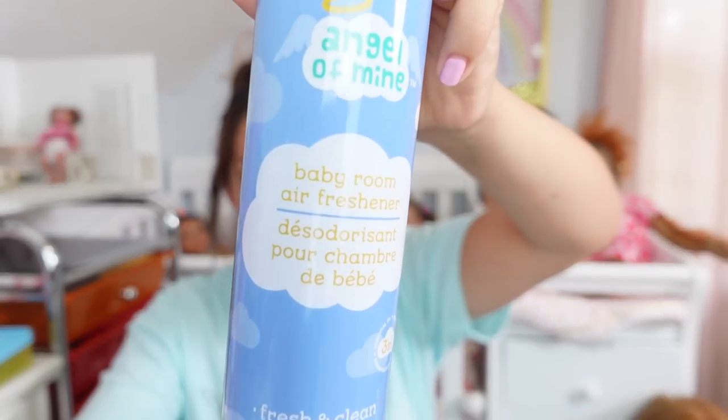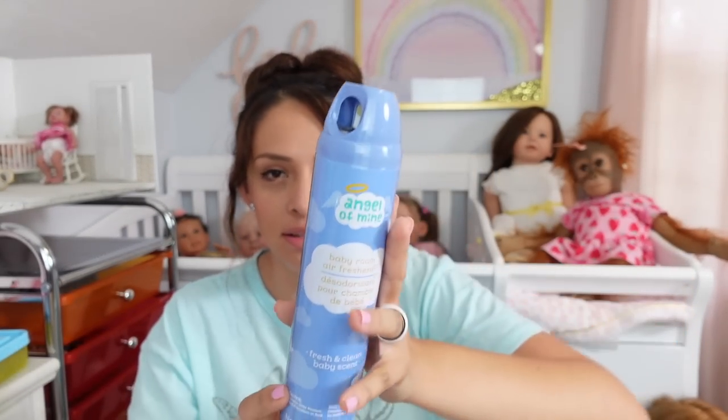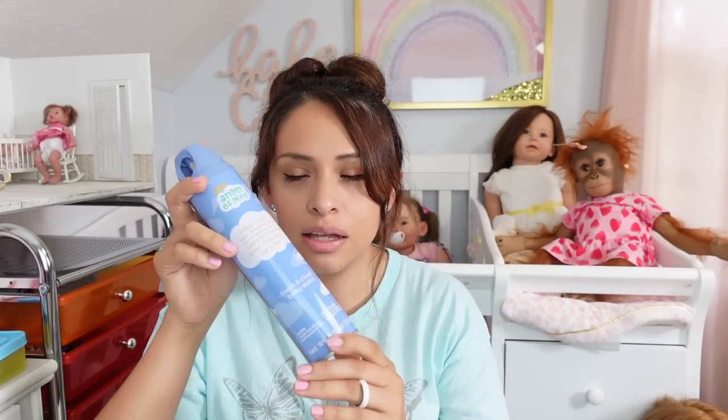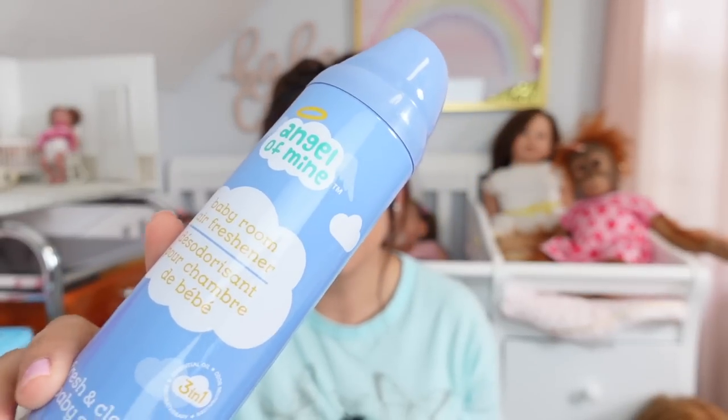Okay so this next item I am so excited about. This is a baby room air freshener — I don't know if you guys can see it. This literally smells like baby powder, like a newborn baby. I'm like, this is perfect for my nursery. It makes it smell like a baby is in the room. Smells really good.